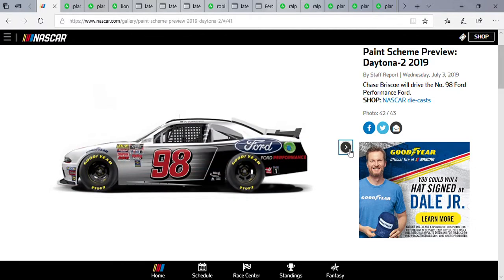Next up, Chase Briscoe driving the number 98 Ford Performance Ford. Last week's race at Chicagoland was Briscoe's first race with the neutral chomps, and now here's the second race. It's kind of similar to the one he ran at the Roval last year when he won — they paint the wheels white to make it stand out. I like this Ford Performance car; can't wait to see what he does tomorrow night. So go Briscoe! Thank you guys for watching — make sure to comment, like, and subscribe, hit the bell below for notifications, and with that, happy 4th of July everybody!